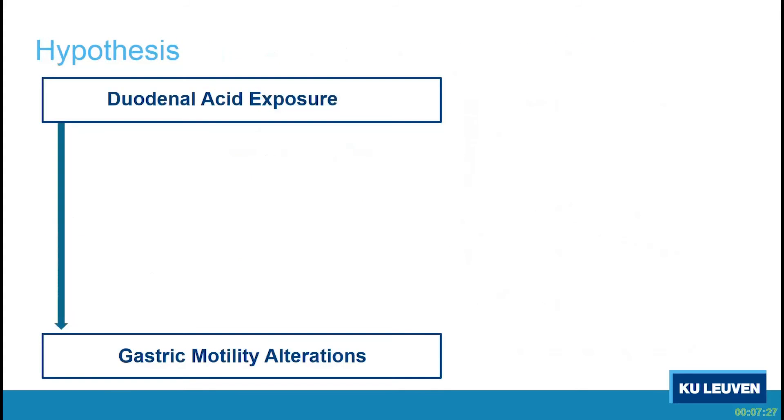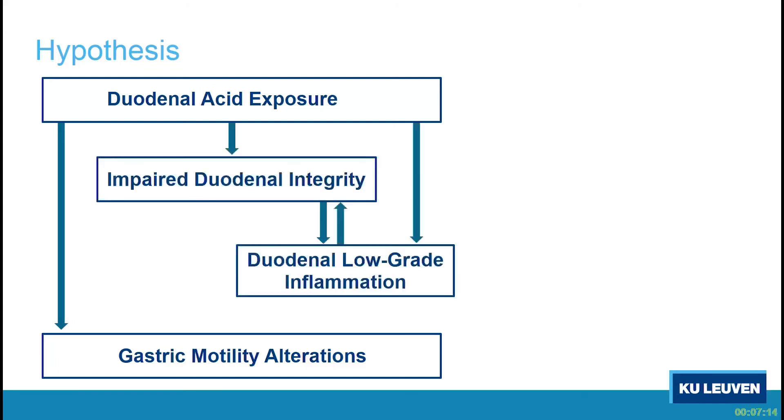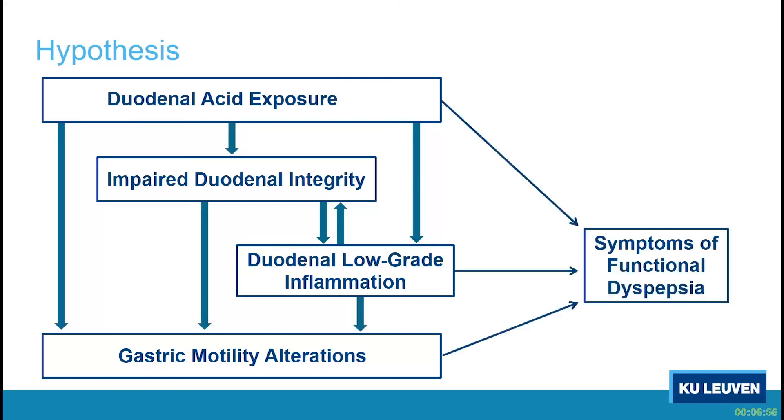So we know that duodenal acid activates an inhibitory duodenal-gastric reflex causing alterations in gastric motility. But it may be that duodenal acid causes this through impairment of duodenal integrity — increased intestinal permeability — and also by causing duodenal low-grade inflammation. These, the integrity and the inflammation, may be the intermediate players between the acid and the gastric motility alterations, eventually leading to symptoms of dyspepsia.